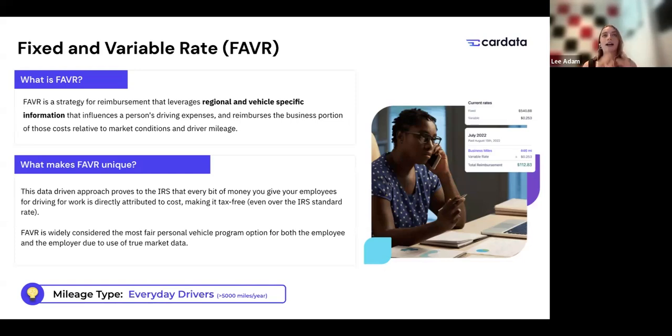The most common approach as an alternative for high mileage drivers — typically those coming off a company car or a flat allowance — is FAVR, or Fixed and Variable Rate reimbursement. Think of this as a strategy that leverages regional and vehicle-specific information to reimburse the business portion of driving costs relative to real-life conditions, using a combination of a monthly allowance and a per-mile method. FAVR is most common for high-mileage drivers using personal vehicles because it's widely considered the most fair for both the employee and the employer.